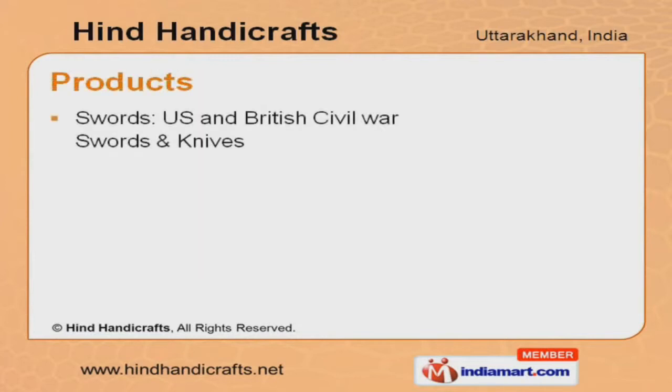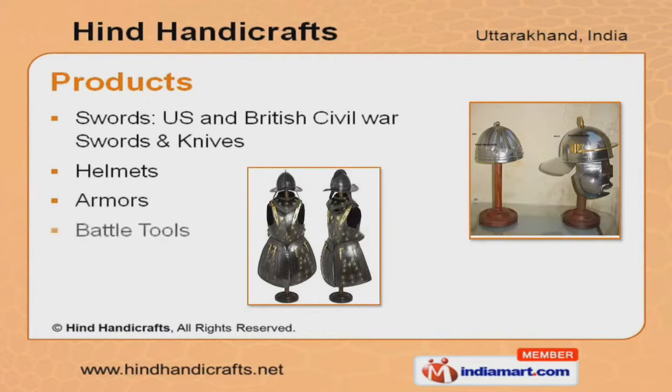Our product list includes swords, helmets, armors, battle tools, and badges.